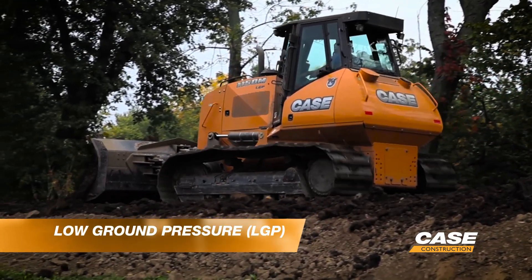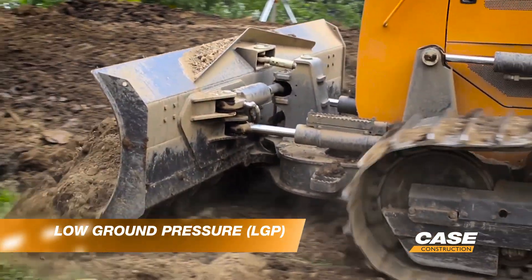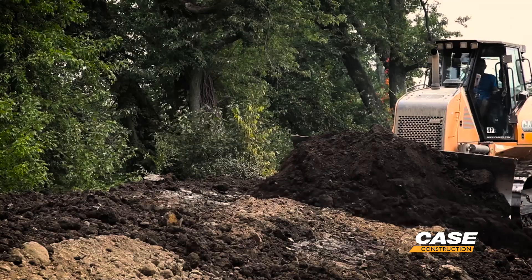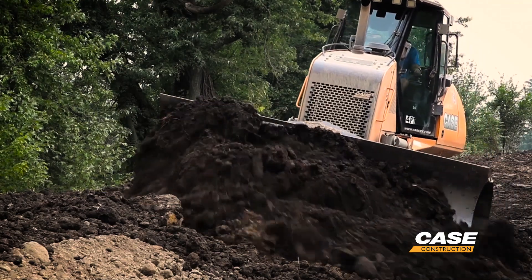The other option we give you at Case is the LGP, or low ground pressure track. That's the widest pad we can put on the machine. The benefit of the wide pad is it gives you extra flotation when you're in swampy soil, mud, muck — really anywhere you need that extra flotation in the surface area you're working in.